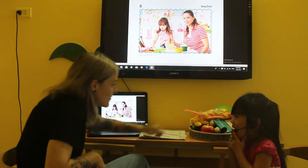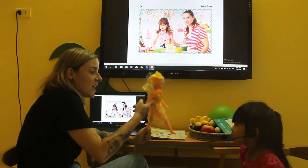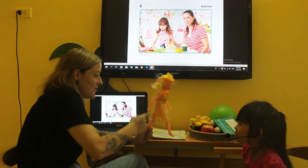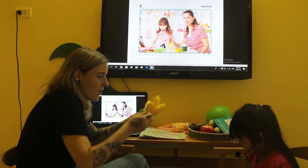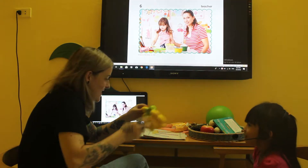Good. What is this? It's a dot. What colour is this? Anna, what is this? It's a banana.